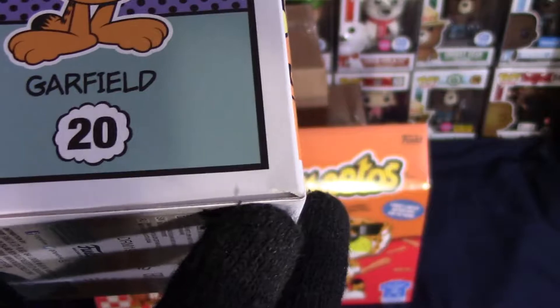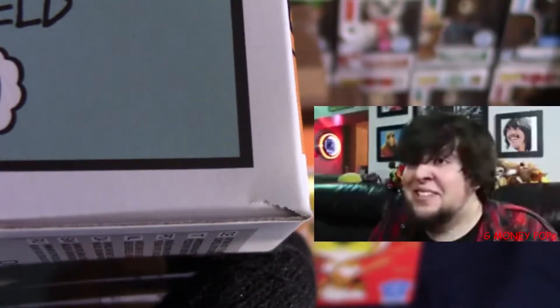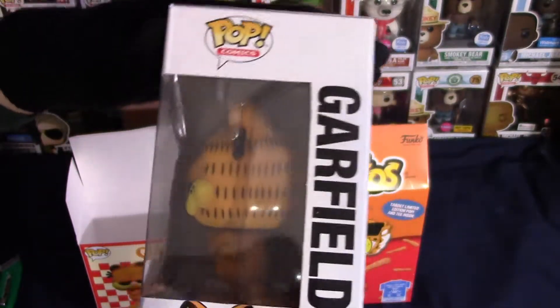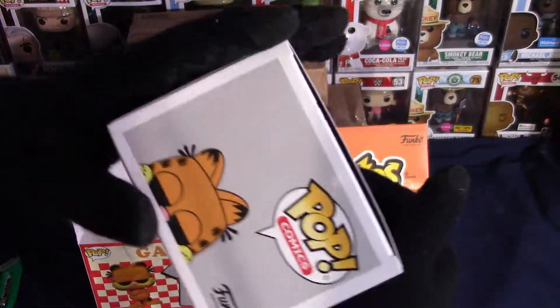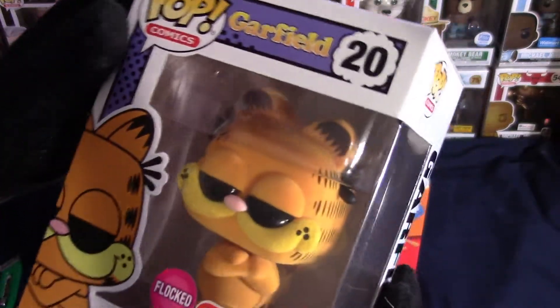And then we have the Funko Pop itself — look at that guys, that is awesome. It looks to be in pretty good condition besides this little tear down here in the corner. But this is for my personal collection anyway, so to me it looks great. Check out Garfield, guys!